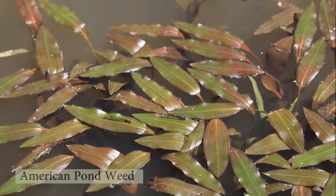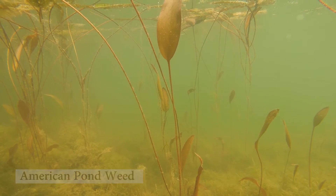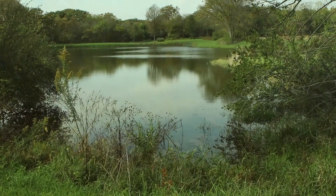American pondweed is beneficial for most ponds, especially ones that are deeper. It's a floating leaf pondweed and provides a lot of cover and structure for the fish. Generally, it doesn't grow much more than two-and-a-half or three-and-a-half feet deep, and especially in deeper ponds it stays pretty close to the bank and can be easily fished over.